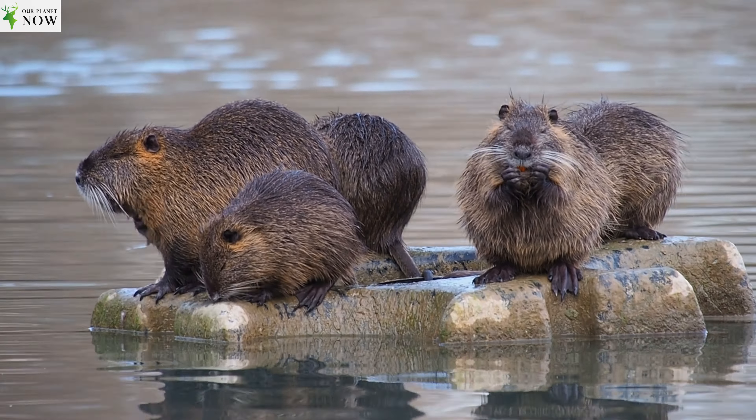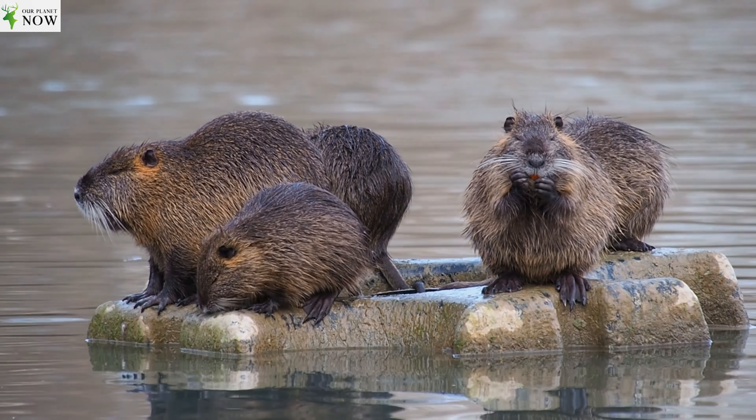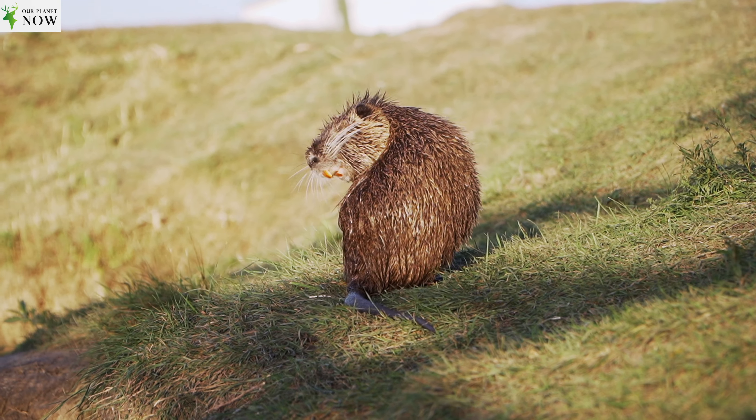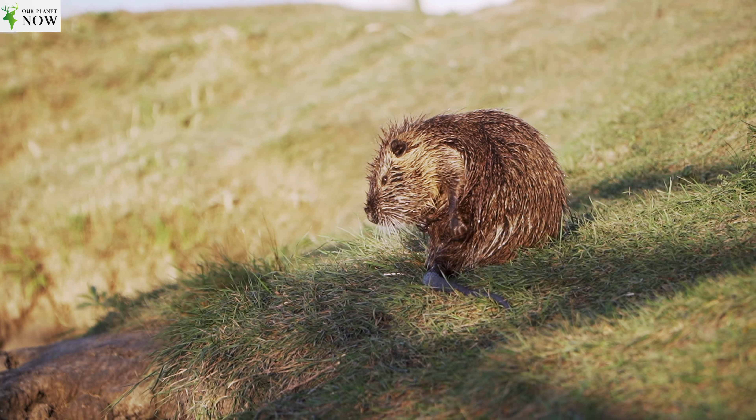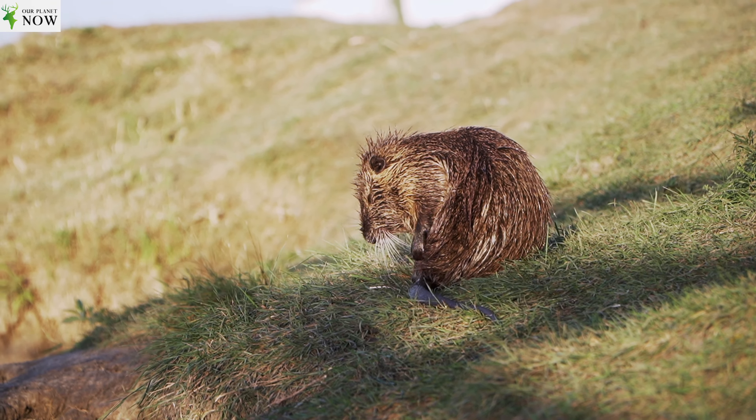Due to their fur, Nutrias have been hunted extensively in the past. However, they have also been introduced to regions where they are not native, such as North America, Europe, and Asia, for fur farming purposes. Escaped or released individuals have established wild populations in these areas, causing environmental and economic concerns as they compete with native species for resources.